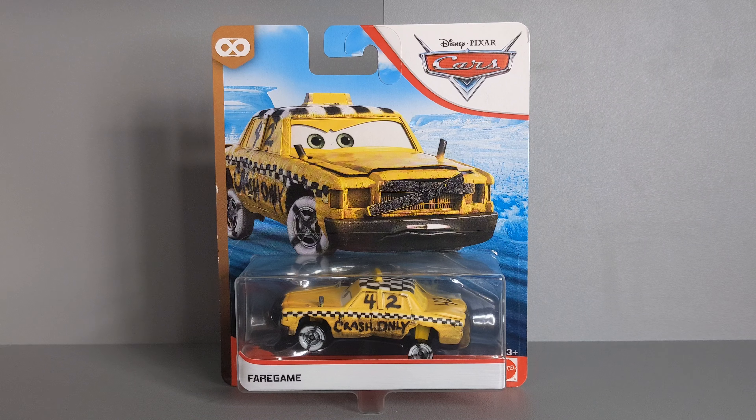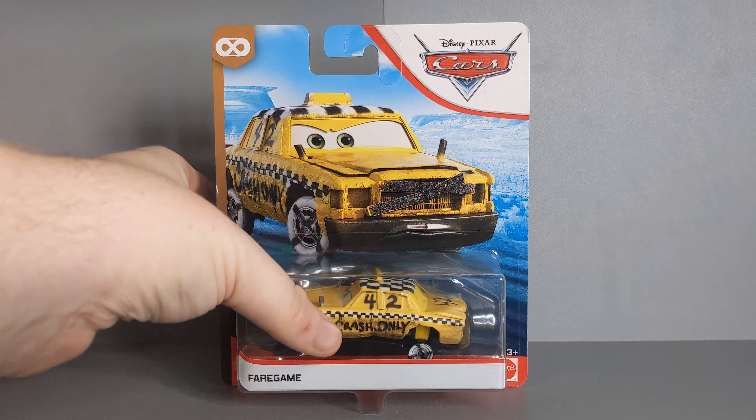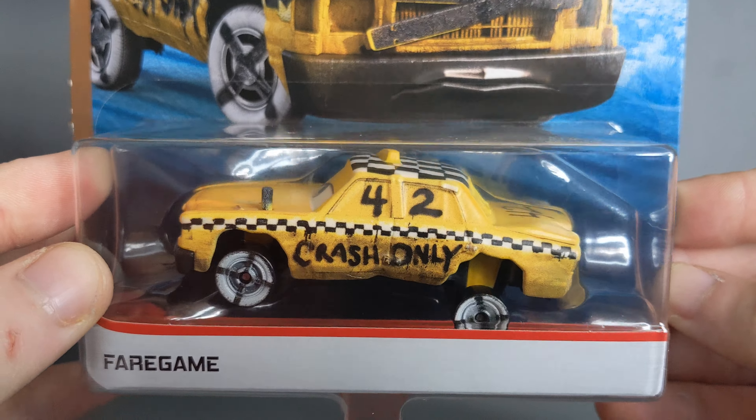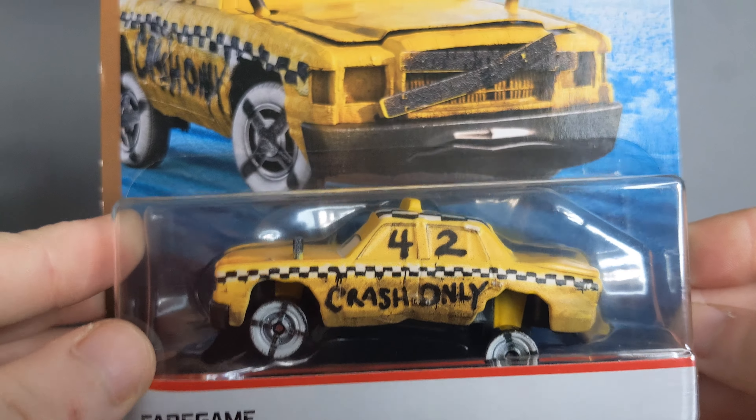As we all know, Fair Game is coming back out in 2023. If you don't have him, I'd highly, highly advise you to get him in 2023, because Fair Game has skyrocketed in price. He is almost 100 British pounds and is going for over $100 in the States. I think it's because he's most wanted as he was the very last Demolition Derby Racer to be released by Mattel.